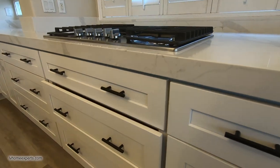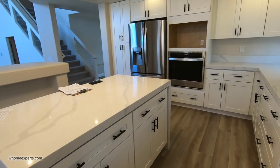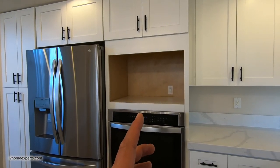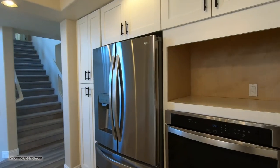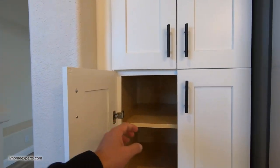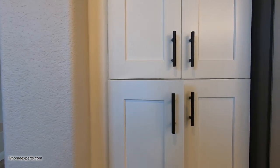This is a 36-inch cook countertop. Take a look at the pot filler here. You have this nice island with a waterfall on one side. Here's your oven — they're going to be putting a convection microwave here. 36-inch upper cabinets, refrigerator is included. Here's some pantry space with soft-closing cabinets.